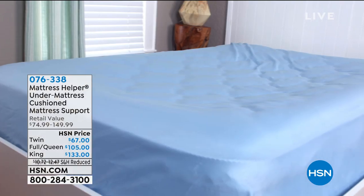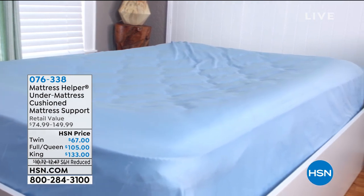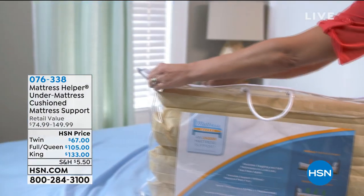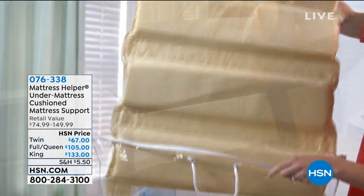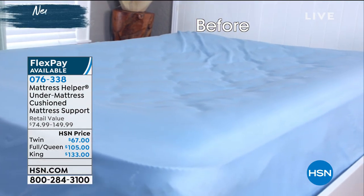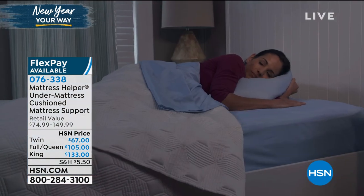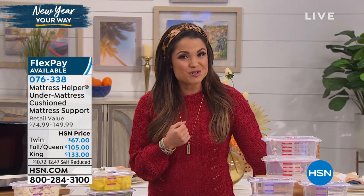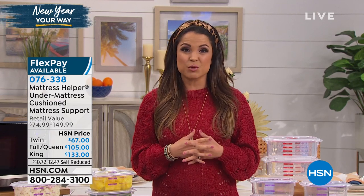I'm really looking forward to this hour because we have a lot of brand-new items and returning favorites, one of which is called a Mattress Helper. It's a piece you put underneath your mattress that is going to bring new life back. If your mattress is sagging, maybe you and your spouse roll into each other in the middle, or maybe your couch cushions are sagging — this is going to make all the difference. You literally slip it right underneath the mattress, and all of a sudden you have more support. We have all sizes from full to king size.